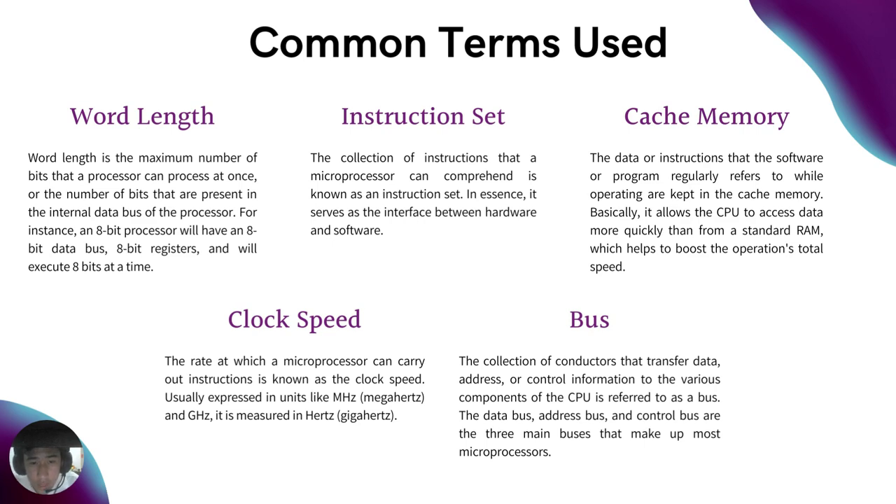Bus: the collection of conductors that transfer data, address, or control information to the various components of the CPU. The data bus, address bus, and control bus are the three main buses that make up most microprocessors.